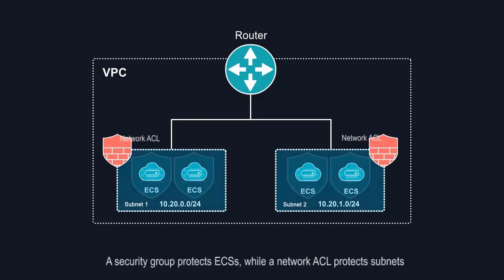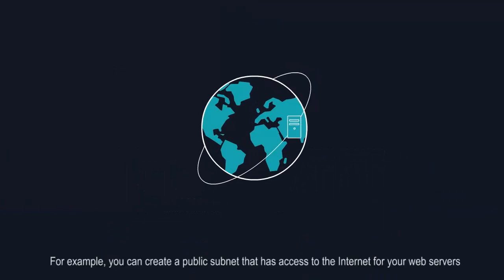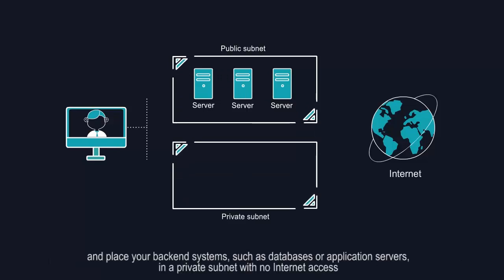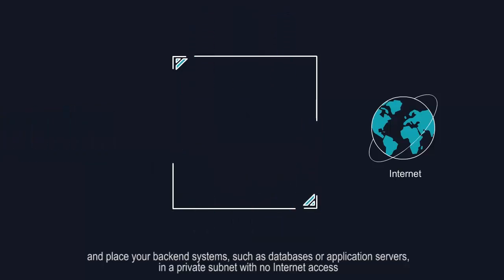A security group protects ECSs, while a network ACL protects subnets. For example, you can create a public subnet that has access to the internet for your web servers, and place your back-end systems, such as databases or application servers, in a private subnet with no internet access.